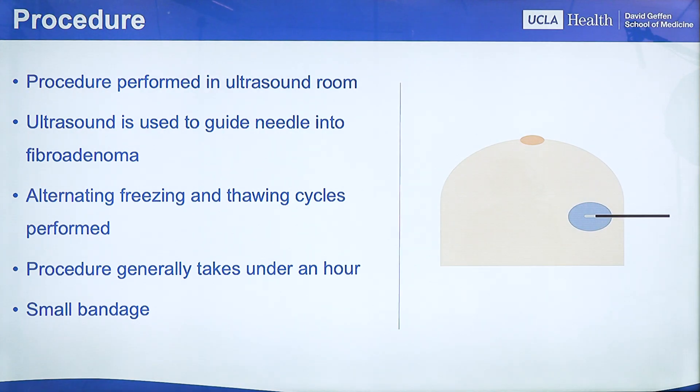Cryoablation is a very straightforward procedure. Using ultrasound guidance, the cryoablation needle is inserted into the fibroadenoma. At that point, the ice ball is created to destroy the tumor. The procedure is very quick and takes under an hour. After that, a small bandage is placed over the needle insertion site.